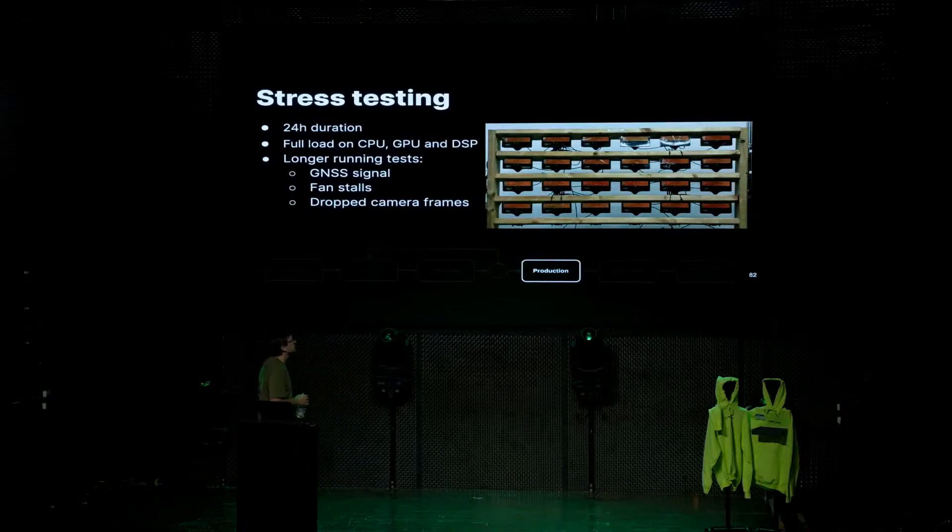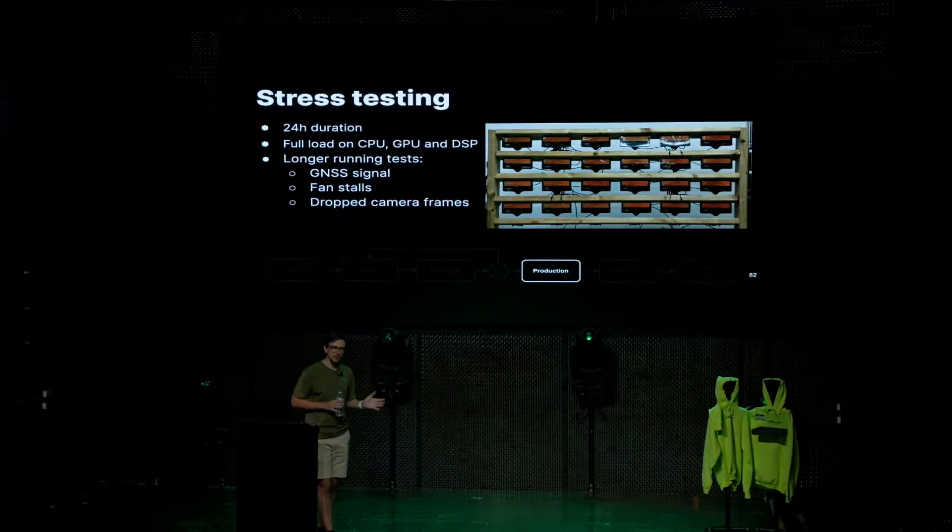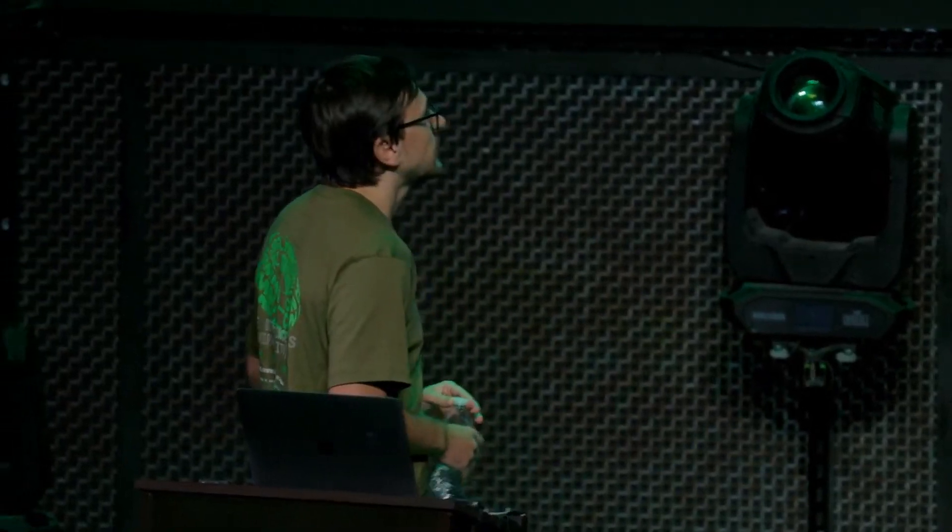After that, we move on to the stress test — another bigger wooden rack where devices are placed on for a 24-hour cycle test. We put them under high synthetic loads: max out CPU, GPU, and DSP usage, run cameras at full speed, run fans at full speed — just to make sure devices actually stay working for a reasonable amount of time. Sometimes stuff works but then heats up and stops working, and that's the kind of failures we try to catch here. We also do longer running tests: making sure GPS signal doesn't drop for 24 hours, that if we toggle the fan on and off it starts back up, and that cameras don't drop any frames during the whole 24 hours. These things have really reduced the amount of failures we see in the field.